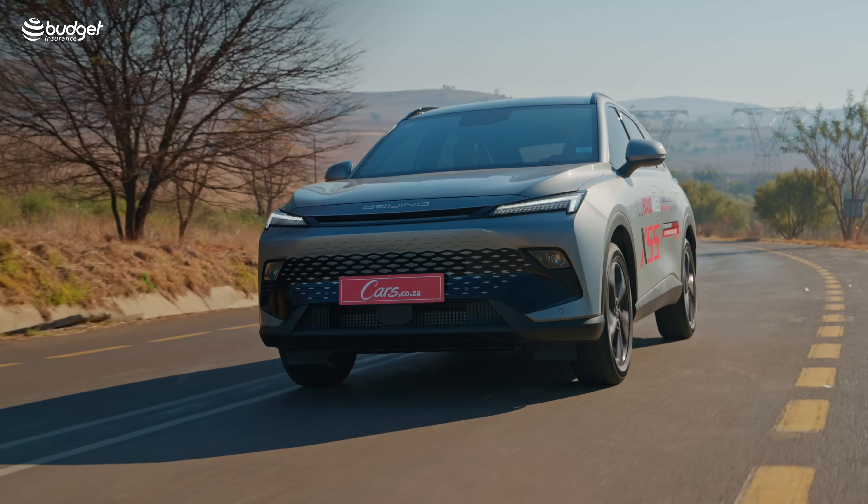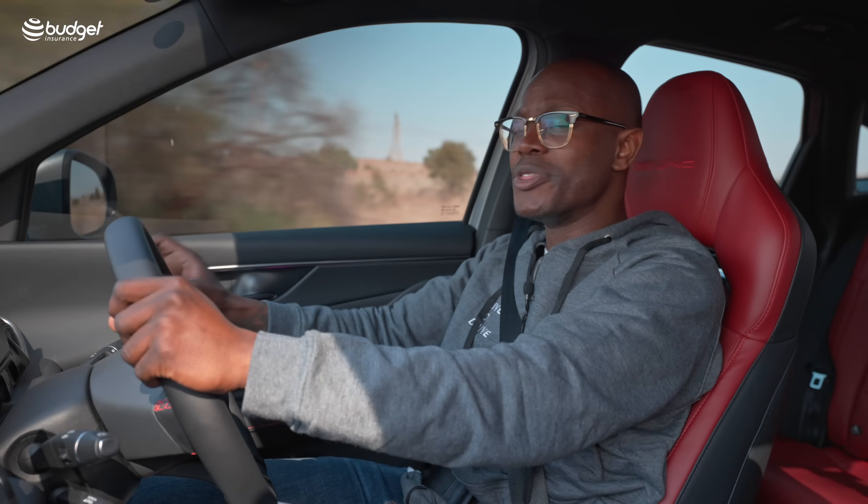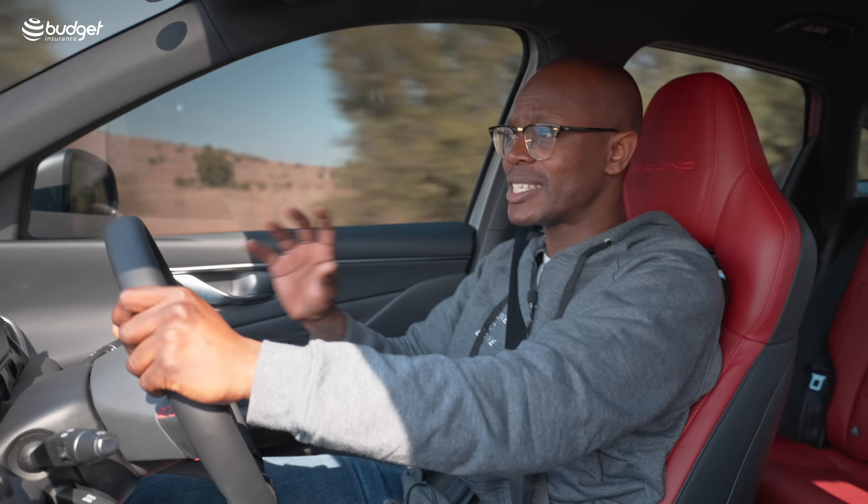Hello there, my name is Jacob Mushokwa, currently driving the BAIC X55 Beijing. Just under a year ago this car was released — very unique looking, in fact quite futuristic looking. Let me take you through some parts of this car, the highs and of course the lows.